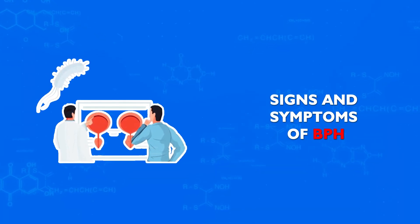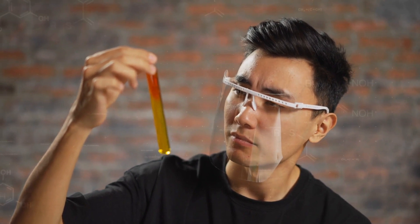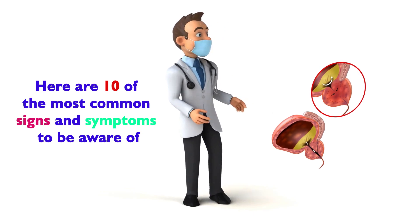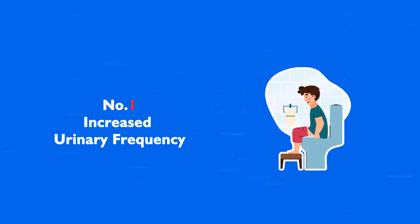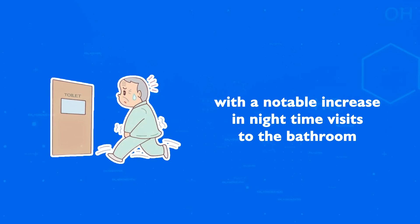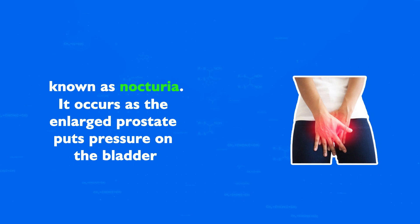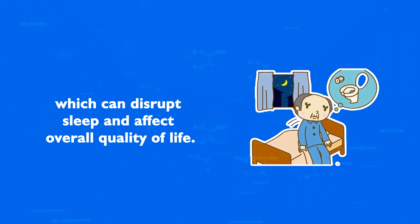Signs and Symptoms of BPH. Men experiencing BPH may notice a range of urinary symptoms, which can vary in severity. Here are the 10 most common signs and symptoms to be aware of. Number 1: Increased Urinary Frequency. This symptom involves feeling the need to urinate more often than usual, with a notable increase in nighttime visits to the bathroom, known as nocturia. It occurs as the enlarged prostate puts pressure on the bladder, reducing its capacity and prompting more frequent urination, which can disrupt sleep and affect overall quality of life.